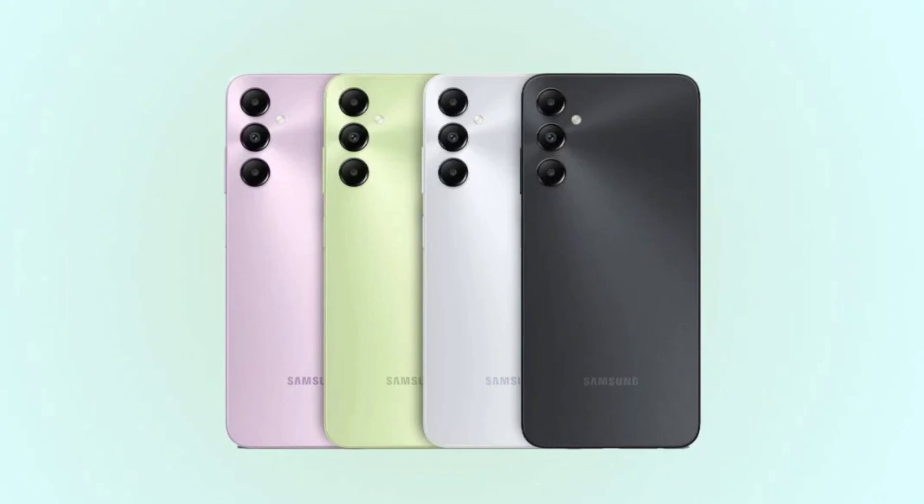Unfortunately, there's no fingerprint sensor on the Galaxy A05. The Galaxy A05s features slightly better specifications. It comes with a 6.7-inch PLS LCD display having Full HD Plus resolution and offers a 90Hz refresh rate.